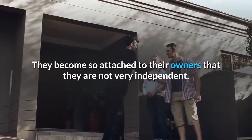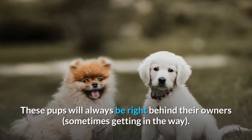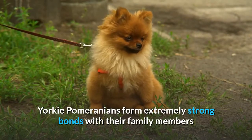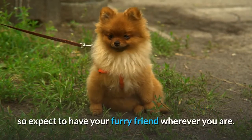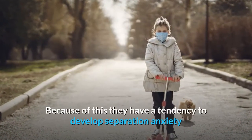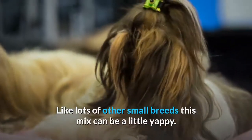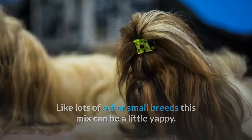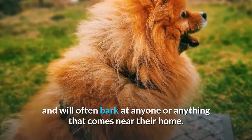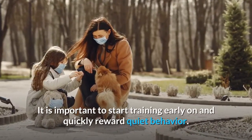They become so attached to their owners that they are not very independent. These pups will always be right behind their owners, sometimes getting in the way. Yorkie Pomeranians form extremely strong bonds with their family members, so expect to have your furry friend wherever you are. Because of this they have a tendency to develop separation anxiety and hate to be left alone for long periods of time. Like lots of other small breeds, this mix can be a little yappy. They are very protective of their families and will often bark at anyone or anything that comes near their home. It is important to start training early on and quickly reward quiet behavior.